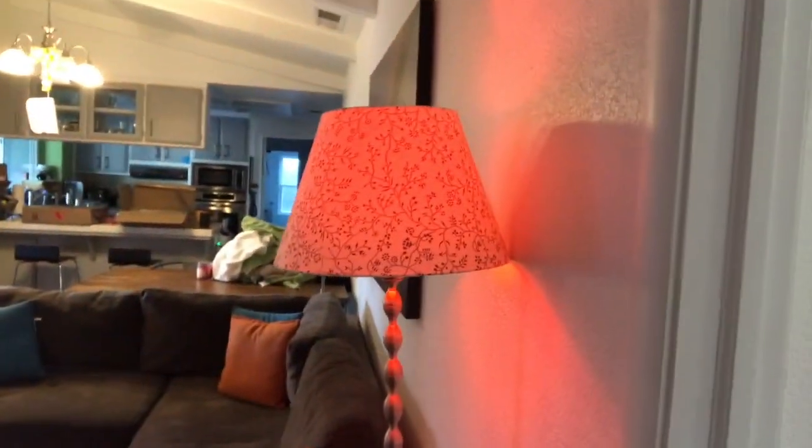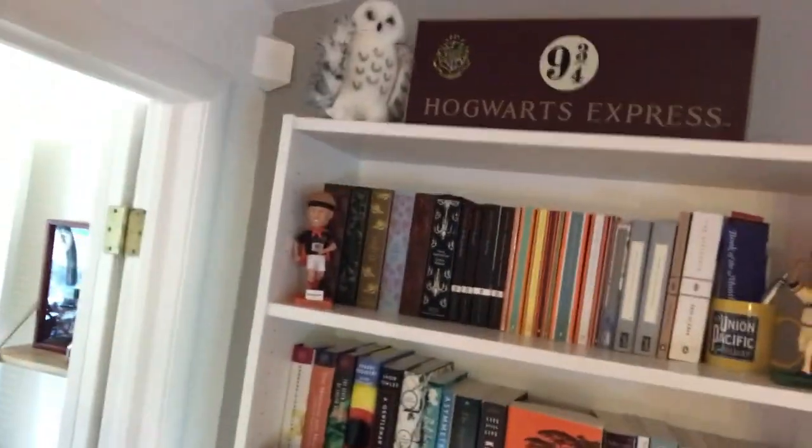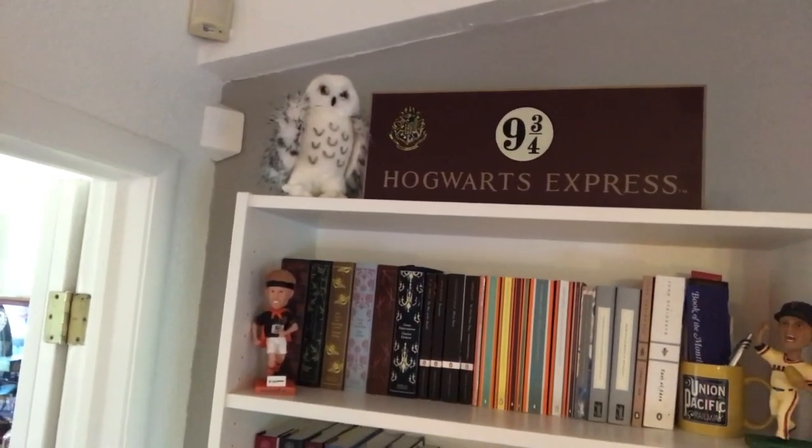There's some towels that just came out of the dryer that need to be folded and some bubbly water that just was delivered from Amazon that I haven't done anything with. And this is my living room bookshelf. So when I'm sitting here in my living room, this is kind of what I'm looking at. I've got Hedwig and the Hogwarts Express sign there.